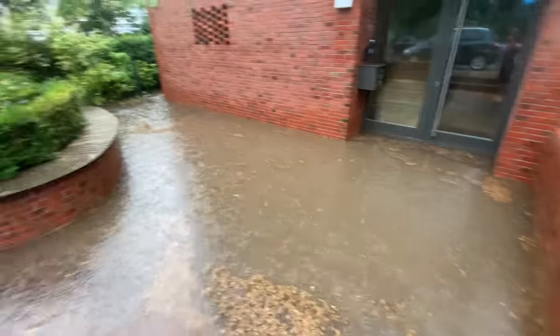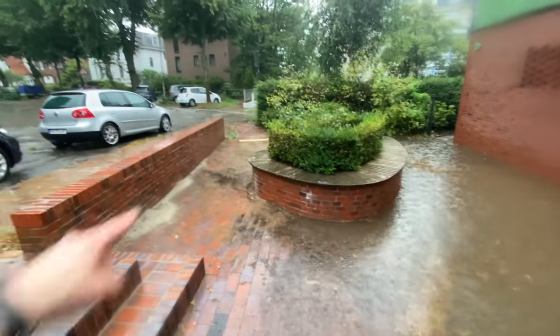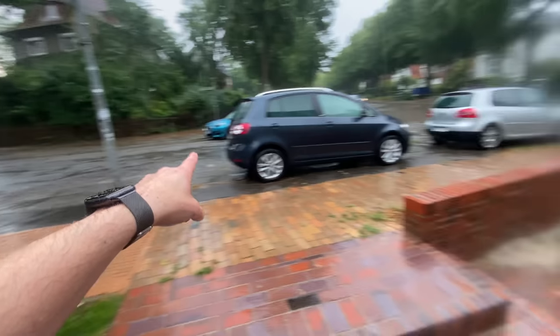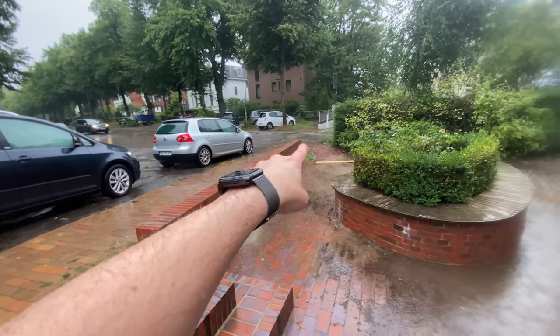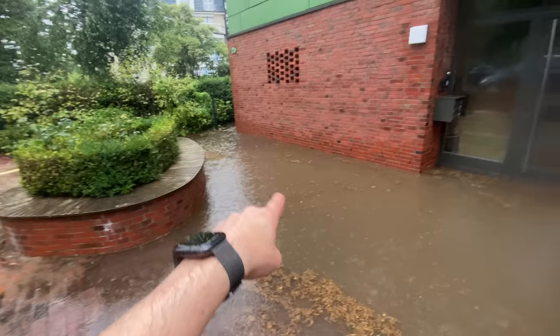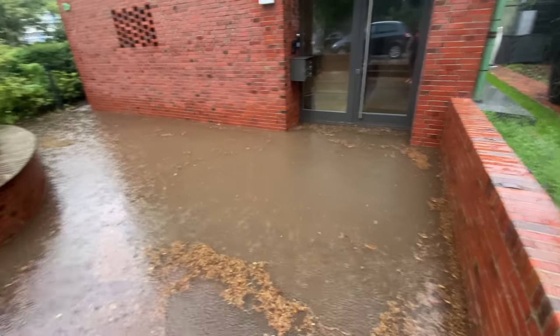This area is nice and dry but over here it's just because this little area. Here the water flows down and then overflows, and there's the gully. There is a big drain here and a big one over there but it's not enough.